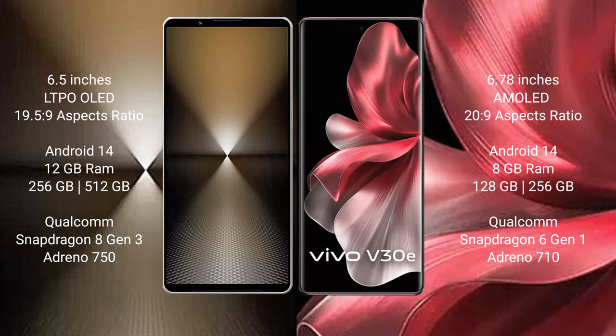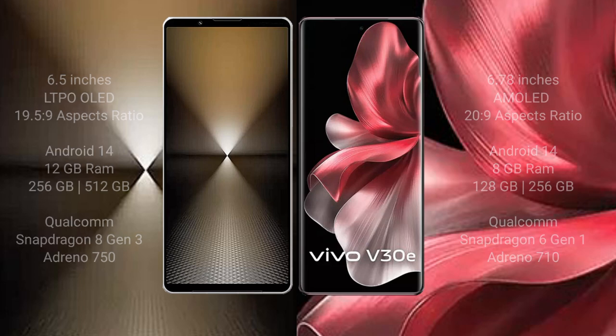The Sony Xperia 1 Mark 6 comes with 12GB RAM and 512GB or 1TB internal storage, powered by the Qualcomm Snapdragon 8 Gen 3 processor and Adreno 750 GPU. The vivo V30E comes with 8GB RAM and 128GB or 256GB internal storage, with a Qualcomm Snapdragon 6 Gen 1 processor and Adreno 710 GPU.